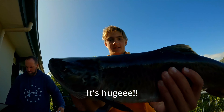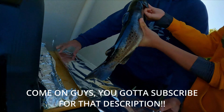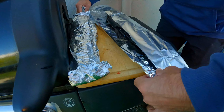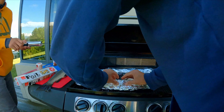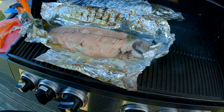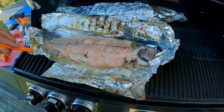It's huge — a huge one. It feels gooey though. The cooking process there was pretty self-explanatory: just wrap the fish in a little bit of tin foil, stick it on the grill, and listen to that sizzle.